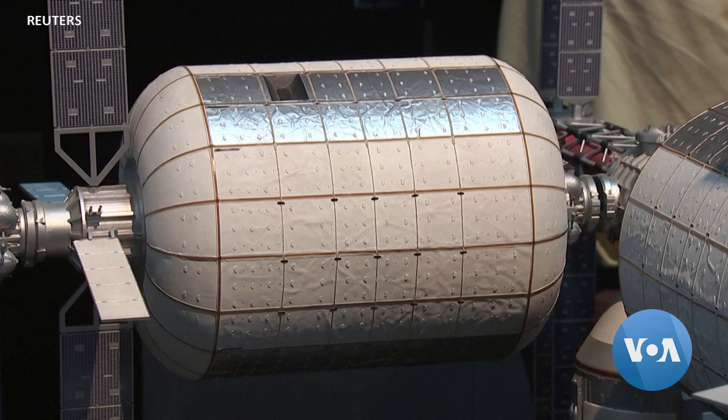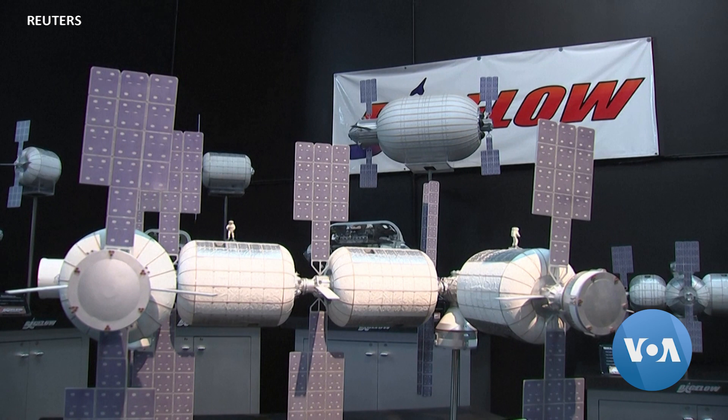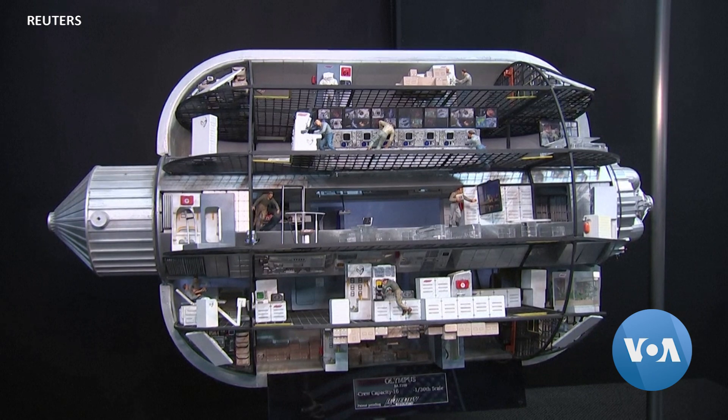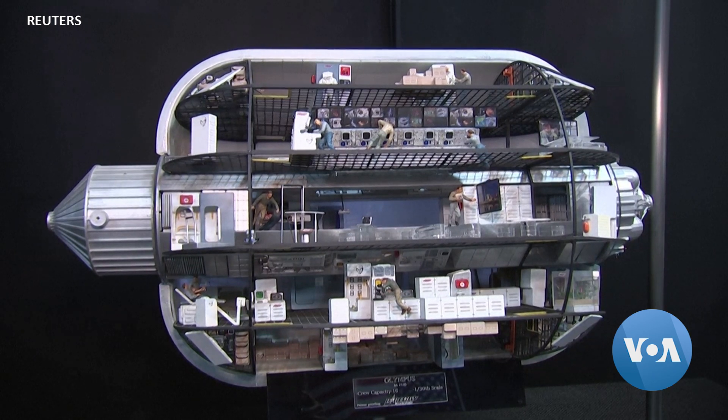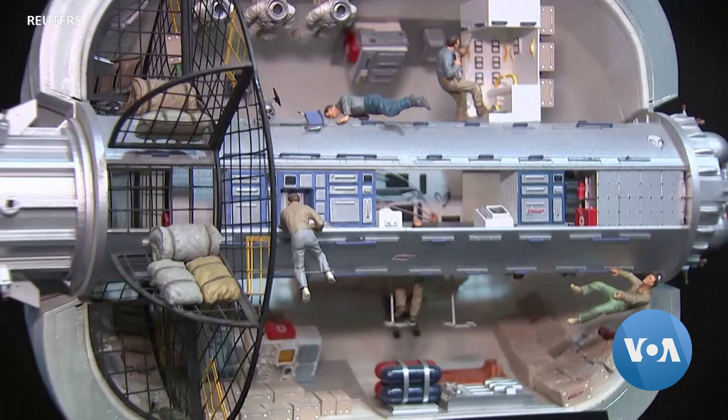Bigelow's B-330 habitat, launched from Earth compacted inside a capsule, is made of a fabric-like material designed to shield inhabitants from deep space radiation and high-speed space debris. Once docked alongside other Gateway modules in lunar orbit, the habitat unfurls into a two-story, 16-meter-long outpost that can house up to six astronauts.